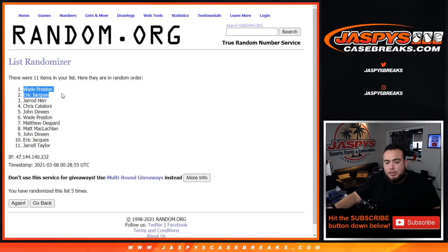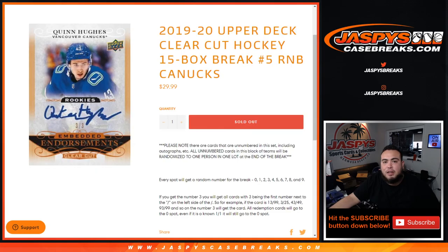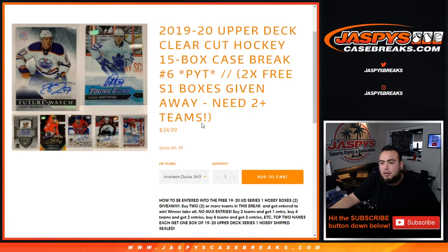Alright, congrats guys. We'll send those out to you sealed. Appreciate it everybody. Remember, this was break number five — if you refresh, number six is in the store. Let's get it going. Jazby's CaseBreaks dot com.